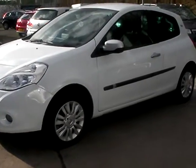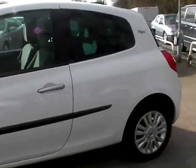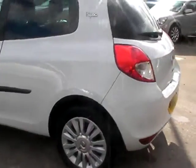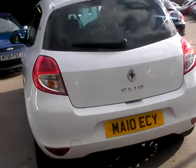This car is in white, has a 1200 petrol engine, alloy wheels, air conditioning, electric windows, electric mirrors, 5 speed, remote central locking, and power steering.